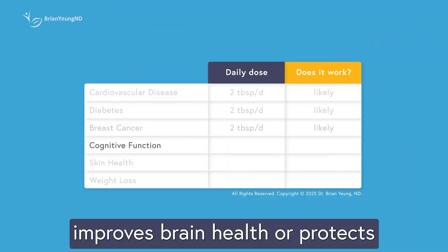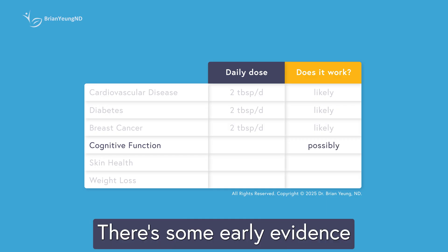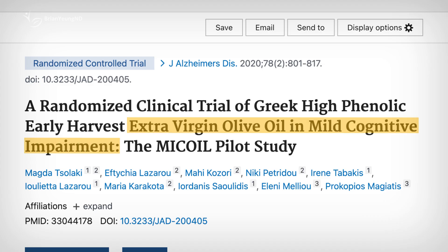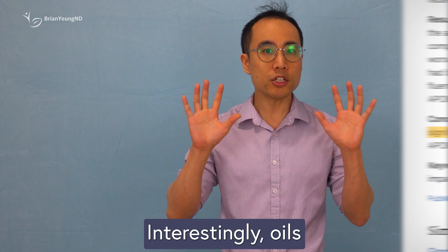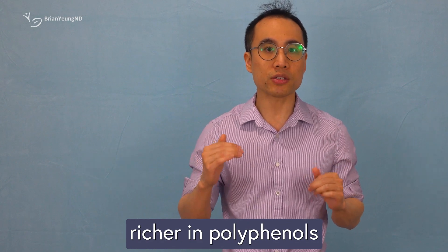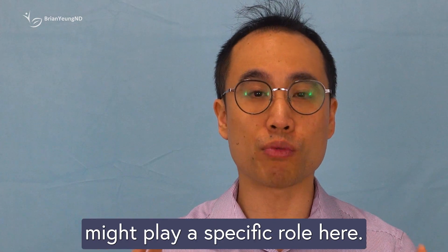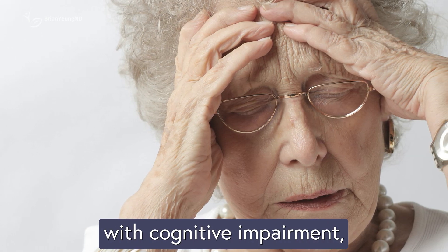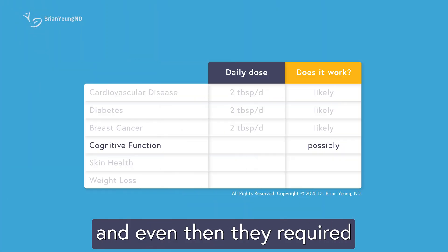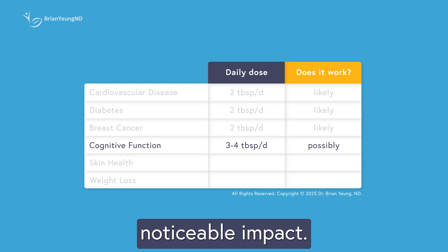Some claim olive oil improves brain health or protects against cognitive decline with age, and there's some early evidence to back this up. A small study in older adults with mild cognitive impairment found that consuming extra virgin olive oil daily led to slight improvements in Alzheimer's cognitive scores. Oils richer in polyphenols seemed to work a little better, suggesting polyphenols might play a specific role here. Still, the effects were quite small, only appeared in people with cognitive impairment, and required fairly large amounts — around 50 milliliters a day — for any noticeable impact.